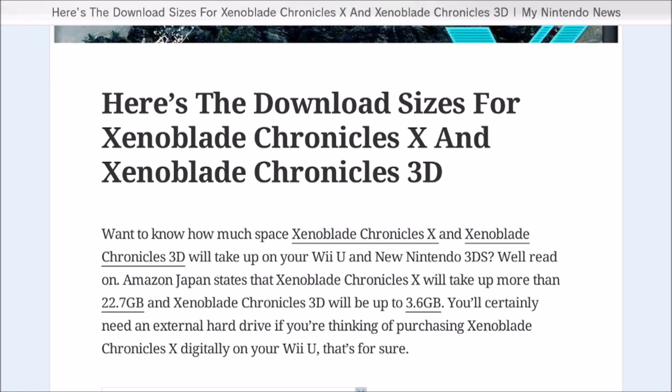Even if you had a 32 gigabyte Wii U with no downloads whatsoever, this game would take up almost all of your memory completely. There was a story before where they said they almost had to consider doing two discs. I'm kind of glad they managed to fit it all into one disc, but if they didn't compress it, it definitely would have been two discs.